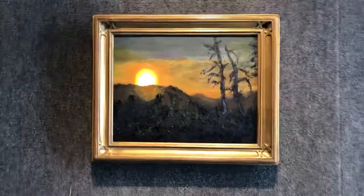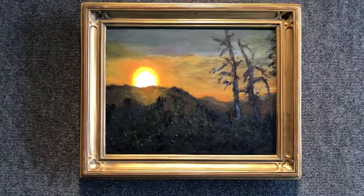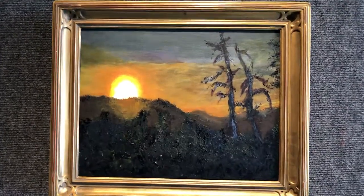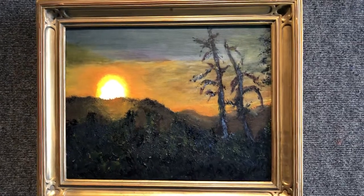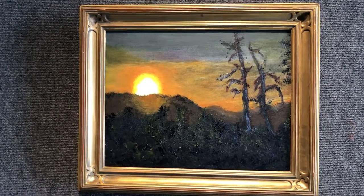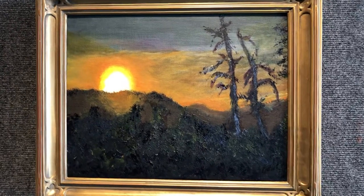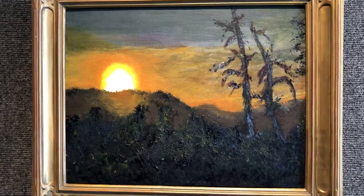This painting, 11 by 14, is called Salute to the Sun. It's based on a hike we took not too long after the last fire in the Santa Cruz Mountains — Henry Cowell Park, looking to the sunset.